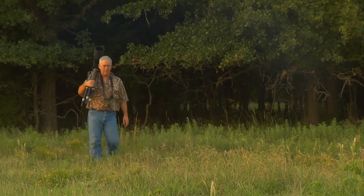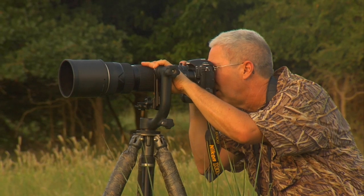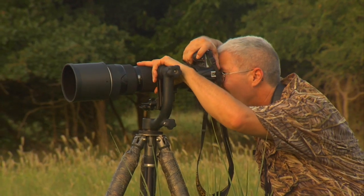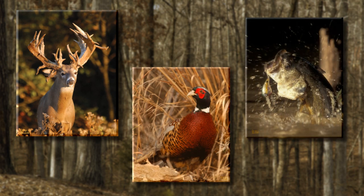At his 21-acre outdoor studio, Image Ranch, George has developed a unique environment devoted exclusively to creating custom photography that meets the needs of the outdoor industry.